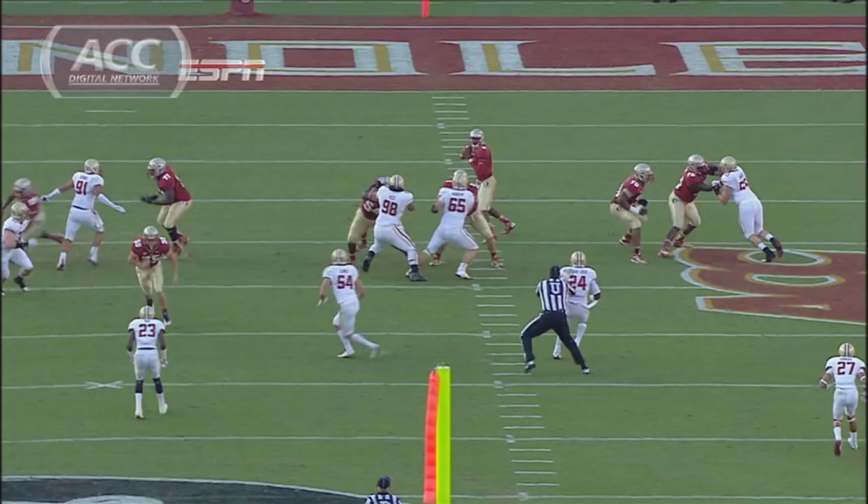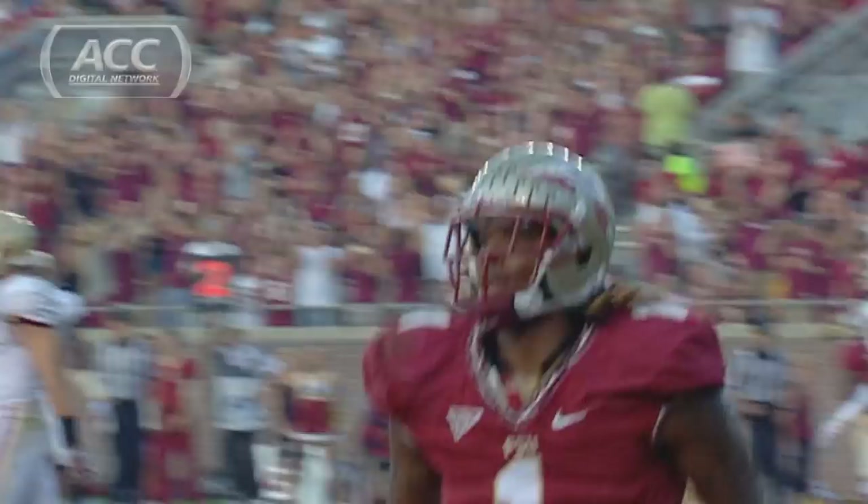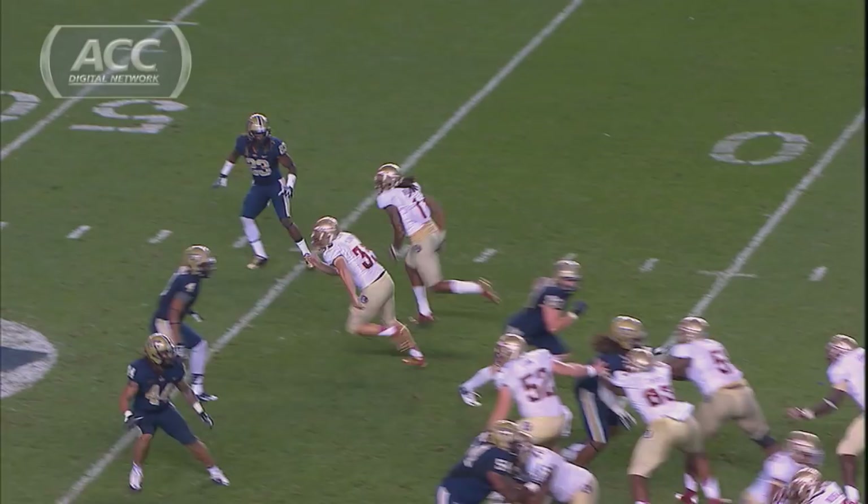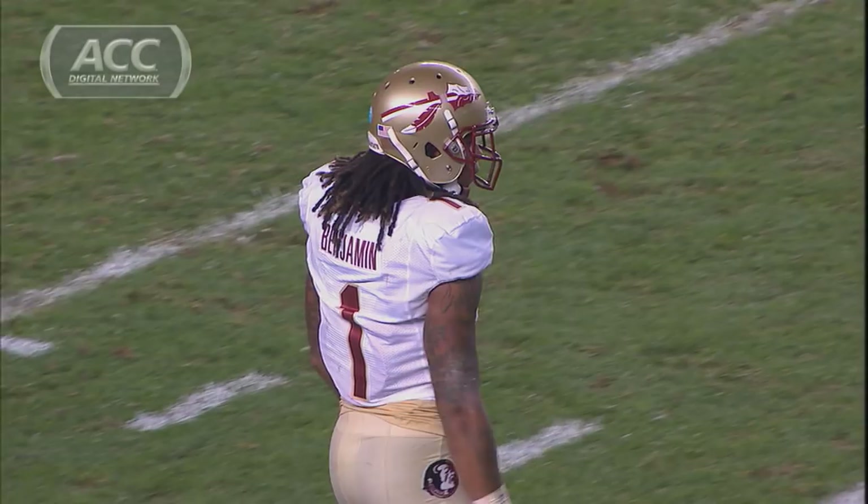Second and goal — and you're into the end zone! Touchdown Seminoles! Benjamin with the catch. Jameis Winston to Kelvin Benjamin — he turned it loose, and the Seminoles are threatening again, down around the 30-yard line.